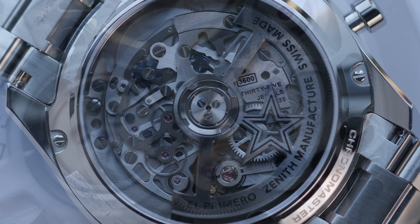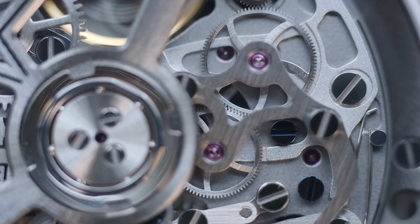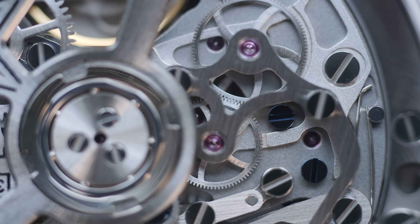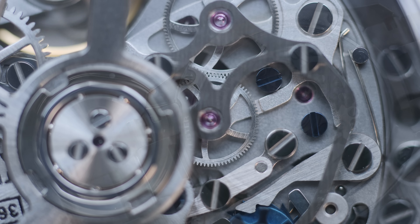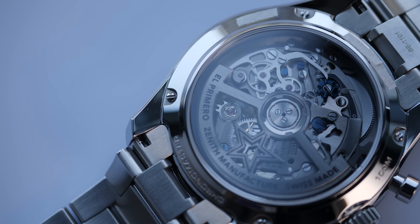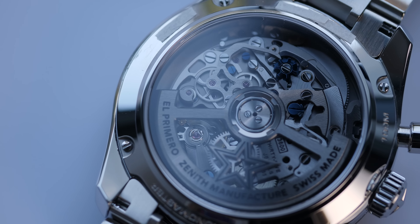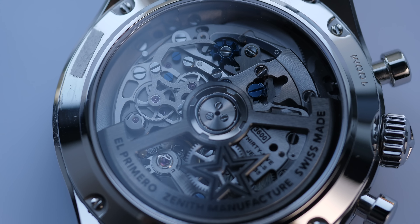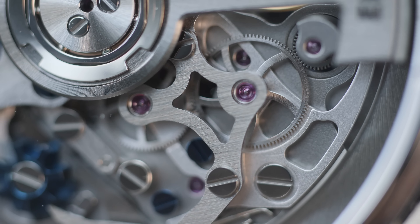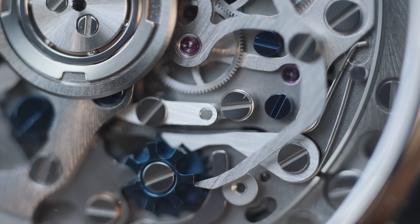The Daytona has a lug-to-lug of 46.3mm, and while it is technically a 1mm smaller watch than the Chronomaster, the lug-to-lug figures are not too different. The weight of the watch sized to a 6.5-inch wrist is only 135 grams — interestingly, the Daytona sized to the same wrist also weighs about the same at 133 grams.